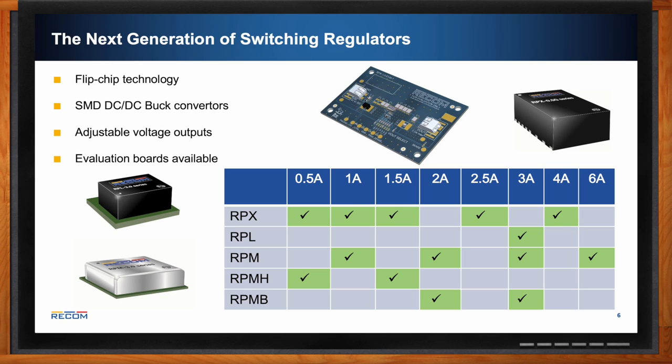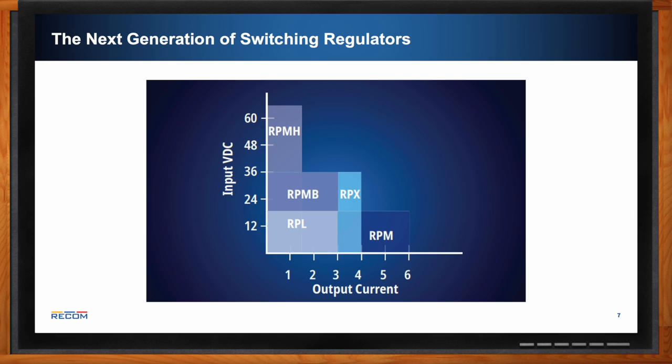The evaluation module for the RPX series is a blue board that has all the different functionalities ready to be tested — no need to build an external circuit to verify this part is right for your application. Regarding output current and input voltage relationships: higher input voltages require lower output current, while lower input voltages allow higher output current.